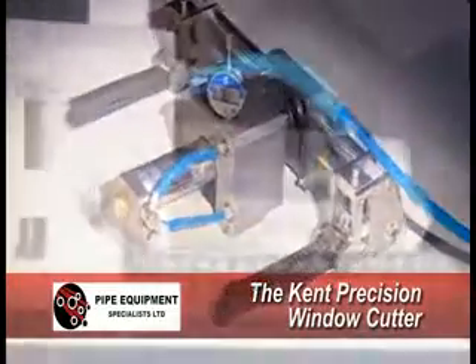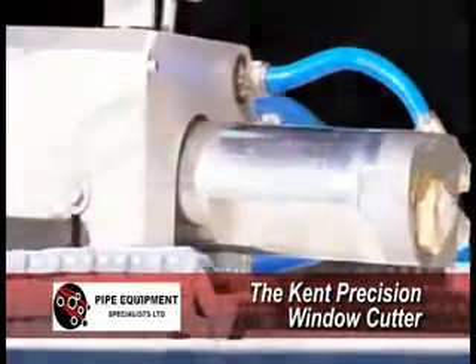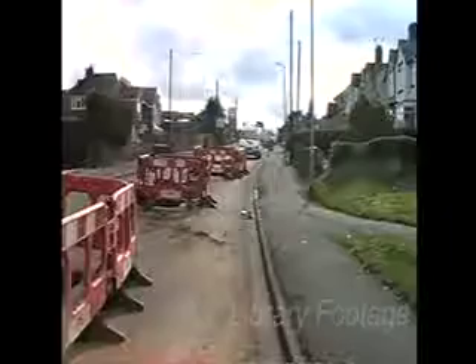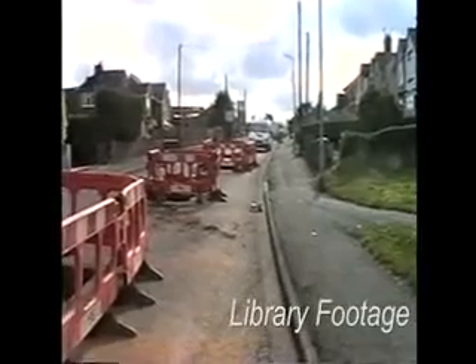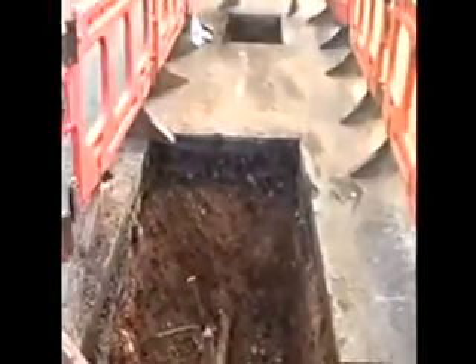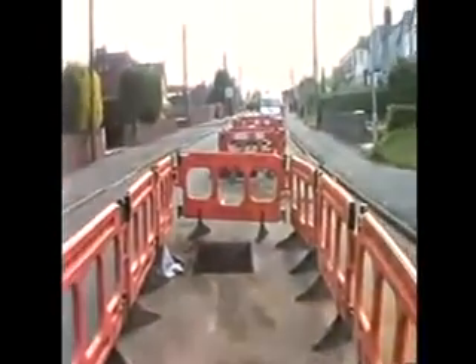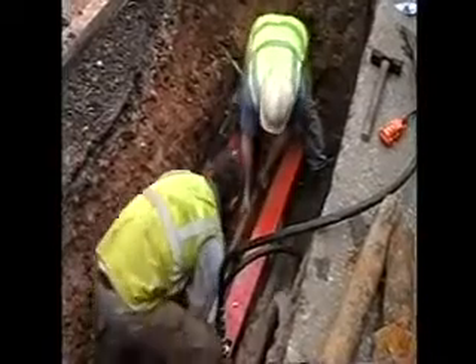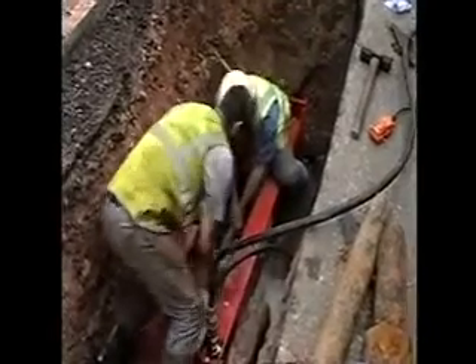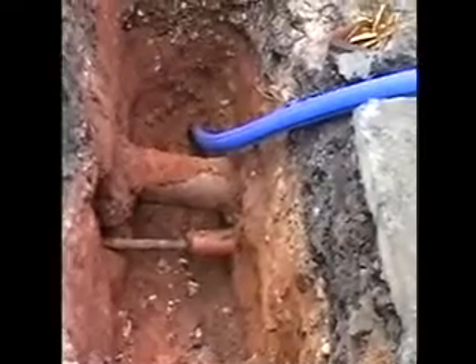Introducing another innovative product from Pipe Equipment Specialists Limited: the Kent Precision Window Cutter. Ever since it became possible to renovate old metallic pipes by inserting a new PE pipe, there have been problems accessing the inserted pipe to make a new connection. This has resulted in a reluctance to rehabilitate ductile iron and steel pipes using PE insertion techniques.